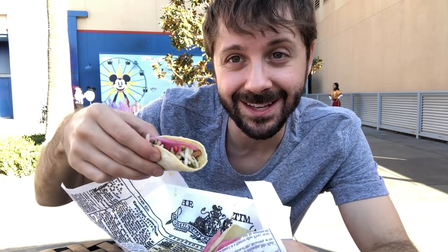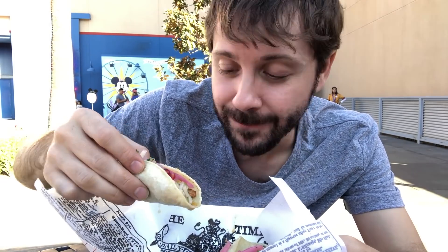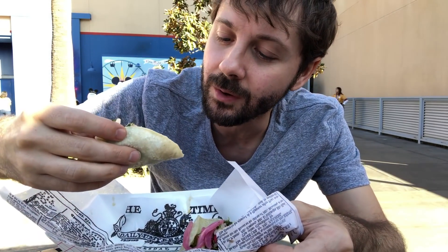I've never tasted anything like this at Disney. It's so cool to have something like this here because the flavor profiles are insane. Oh my gosh, chefs are amazing. It is very vinegary, so if you don't like vinegar this probably won't be for you. But I am loving all of the things going on in here.